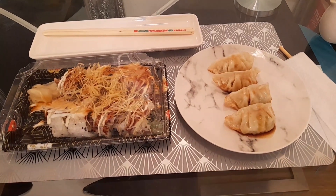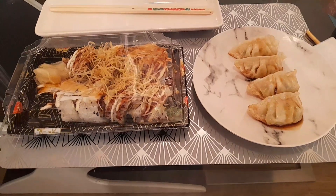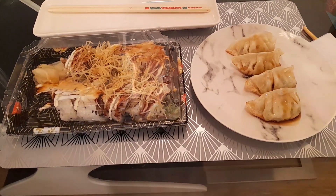Hi guys, hope your weekend is going well. We were meant to go out to the restaurant, but if you can't get to the restaurant, you let them come to you. Here's the setup for this evening.